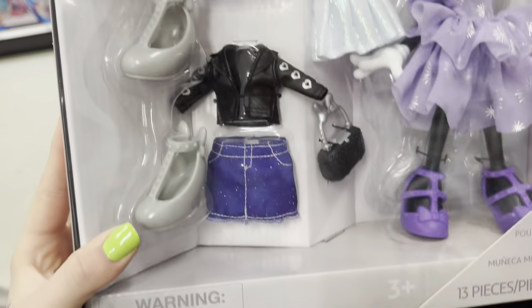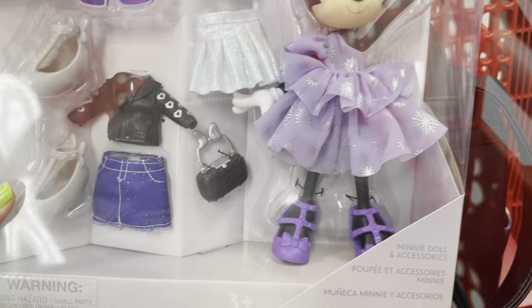Also, I saw this Chelsea skateboard set — how cute would this be for the Nendos? So cute. And they also had this little Minnie Mouse fashion girl on clearance for $17.